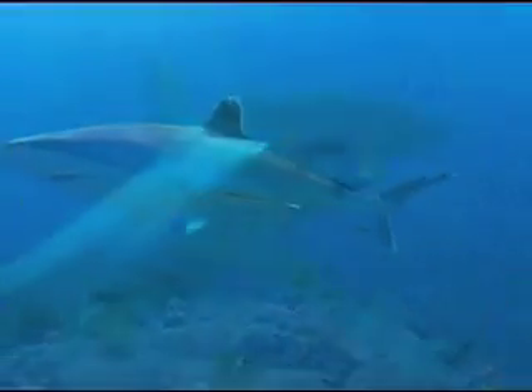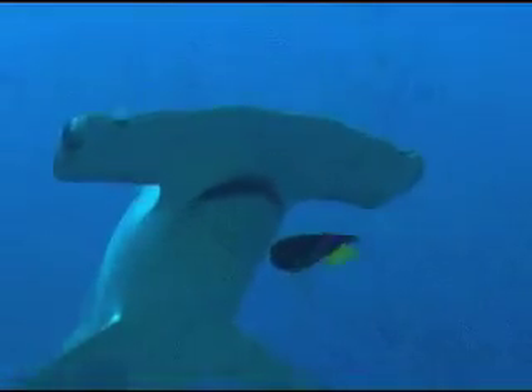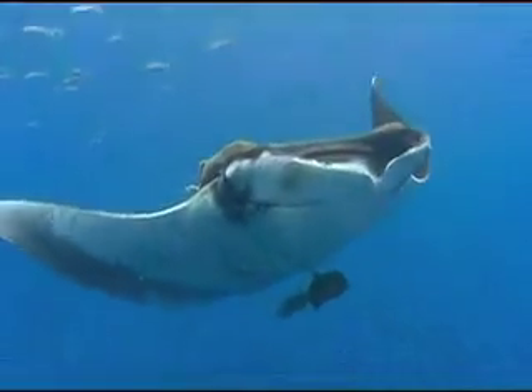Sharing a common ancestor with modern-day sharks, they are the largest of 480 species of rays. The massive, disc-shaped bodies can grow to over 20 feet wide and weigh in at over 4,000 pounds.